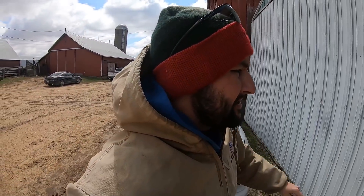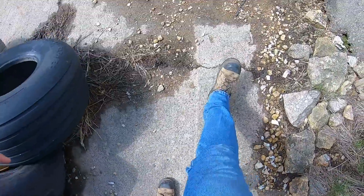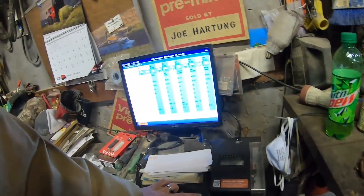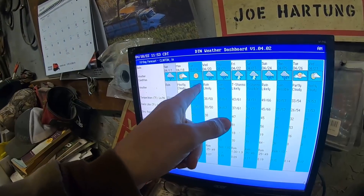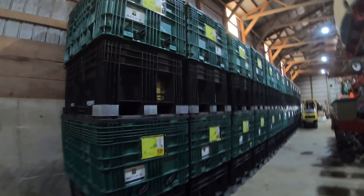Wind is good in some sense because it's going to dry some stuff up quicker, and we want it to dry up quicker. It's just disheartening though — rain, rain, rain. We're supposed to get two inches on Friday too. Just sickening.